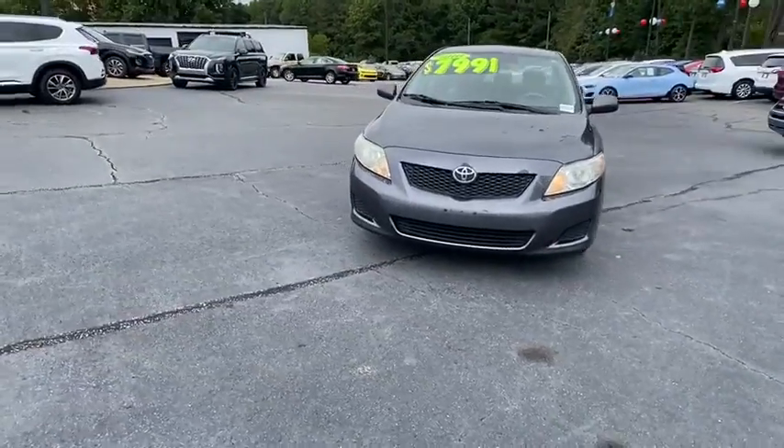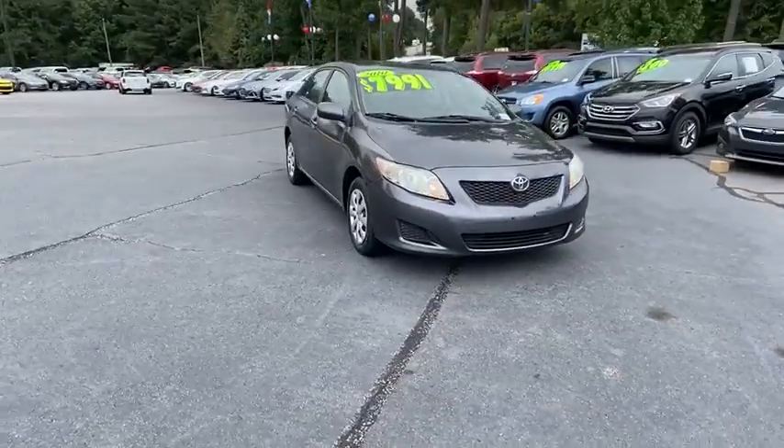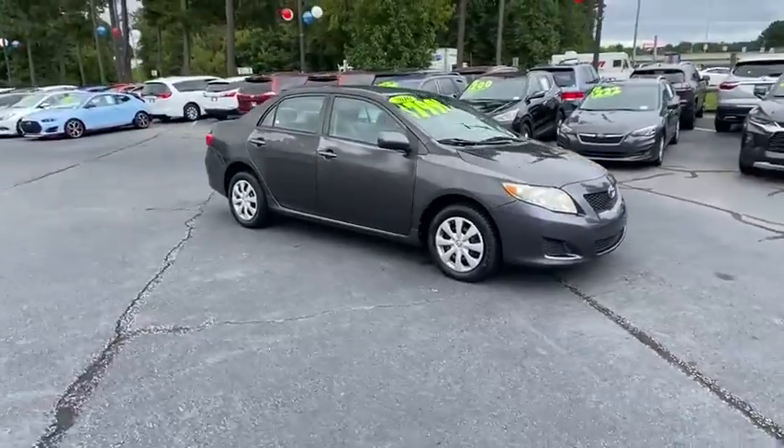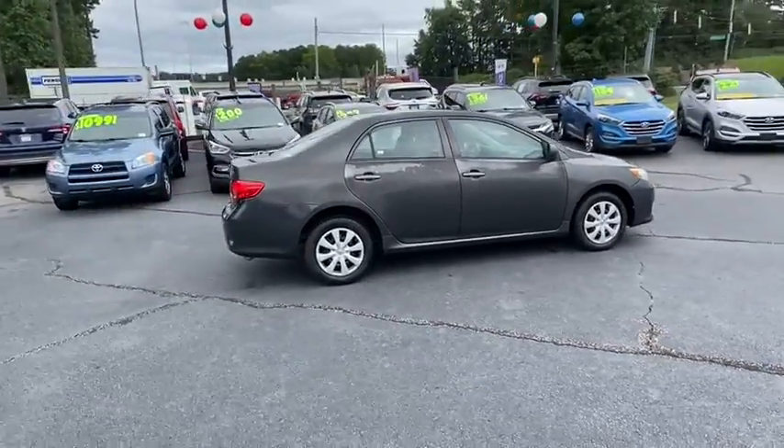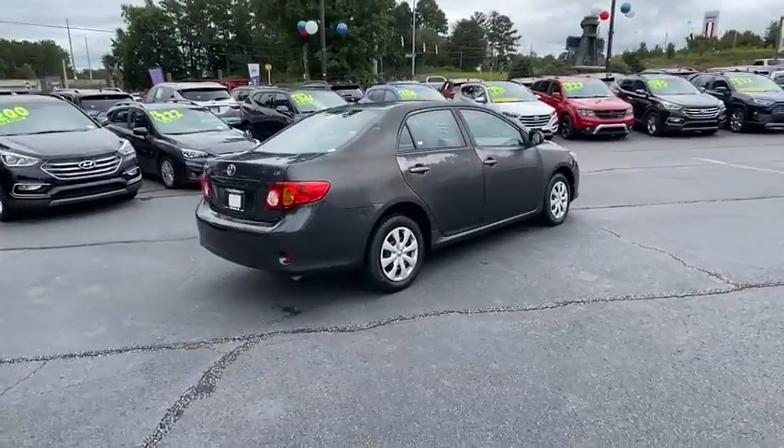Make a great choice today with the 2010 Toyota Corolla. The Corolla is still a great option for those who want dependability, comfort, and value. This vehicle has less than 140,000 miles.